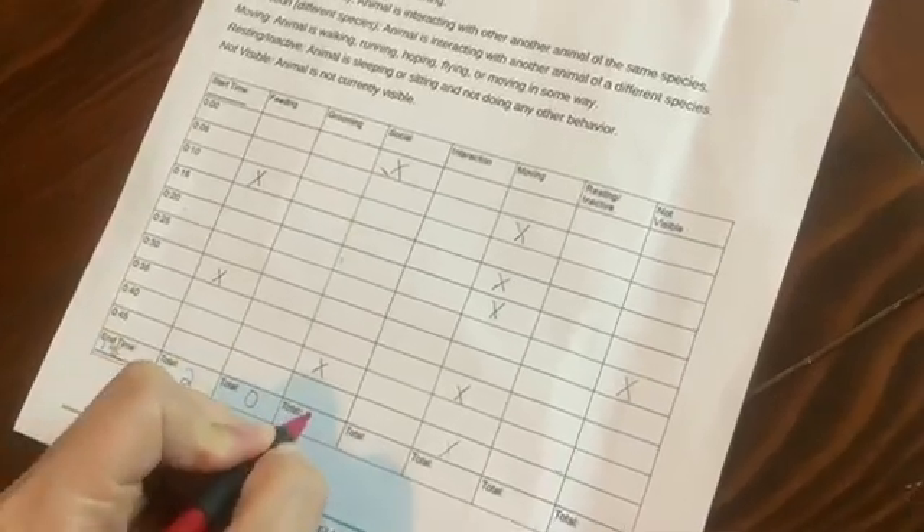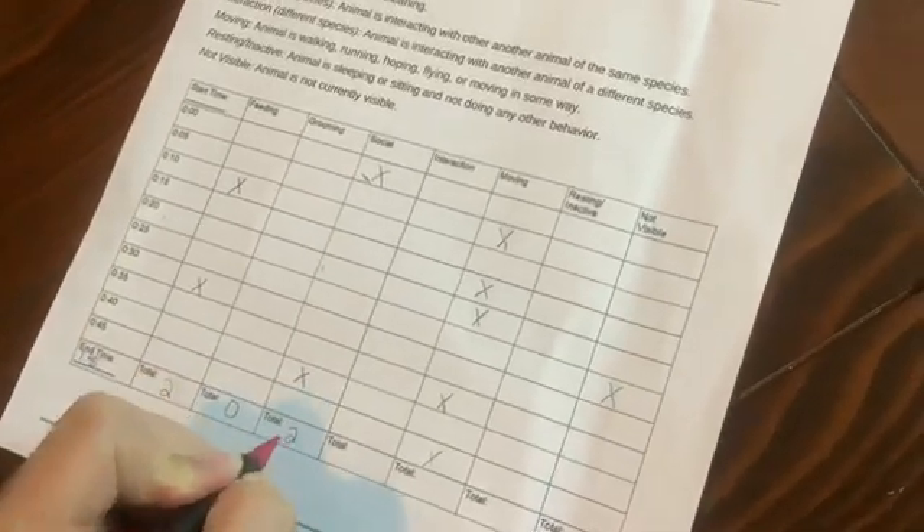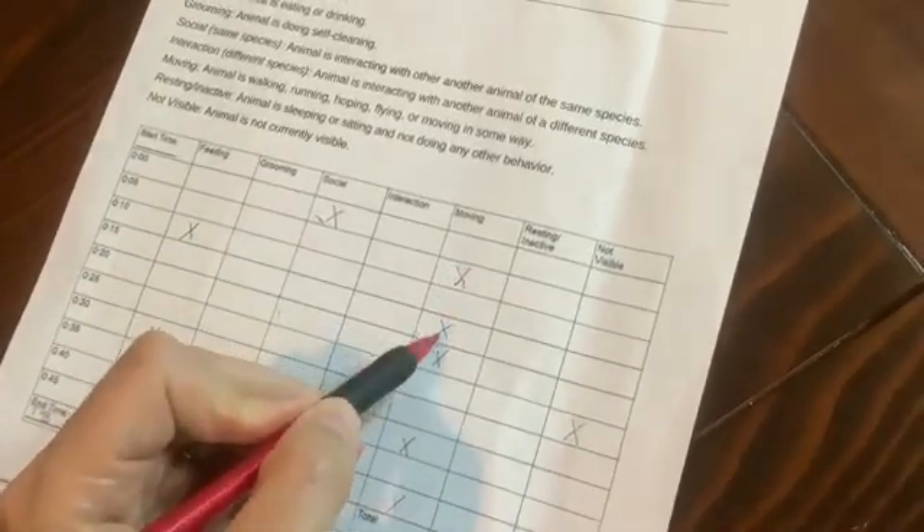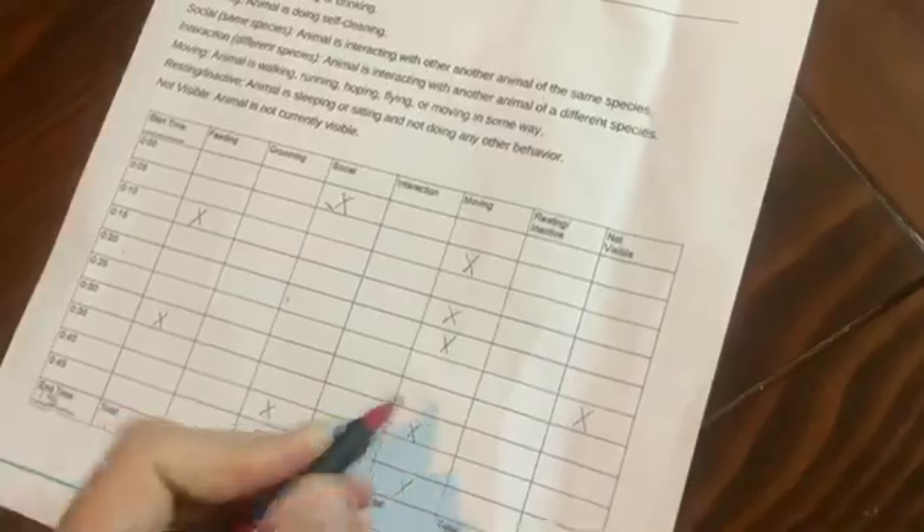After you've completed your ethogram, take a look at your results. What have you learned from your observations? What do you think the most common behavior of the animal is? The least common? What new questions do you now have about your animal's behavior?